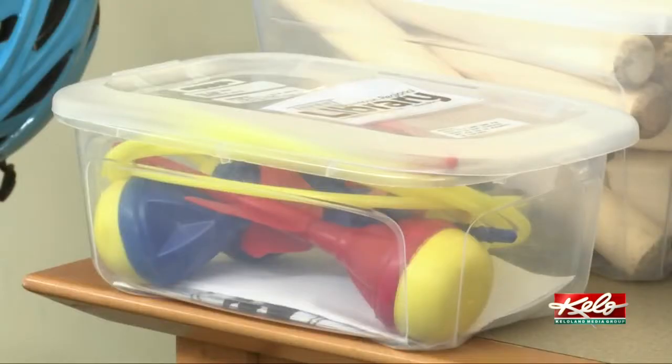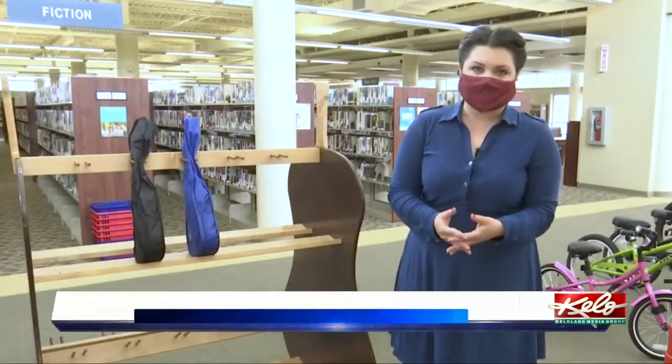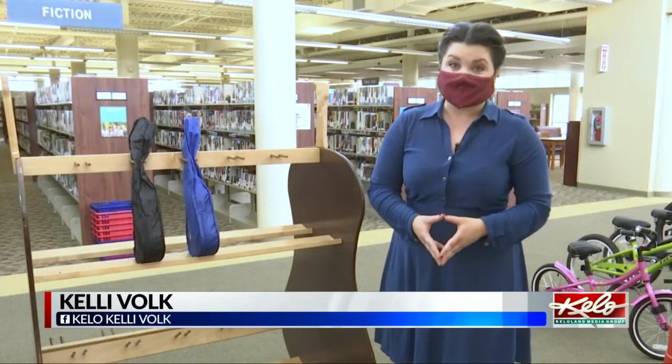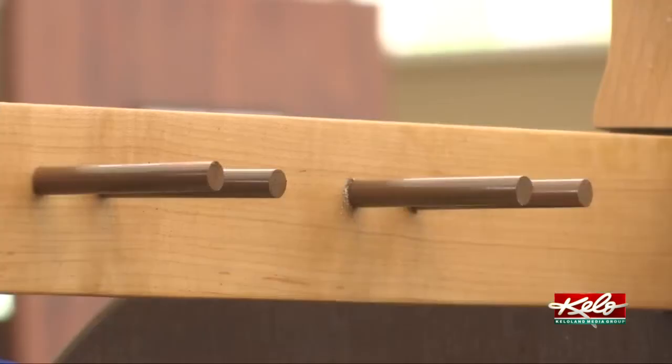They're all available for checkout at the Watertown Regional Library, meant to offer a place for people to try out new things. The Watertown Regional Library has more than a dozen ukuleles available for checkout, and as you can see by all of these empty slots, they're quite popular.